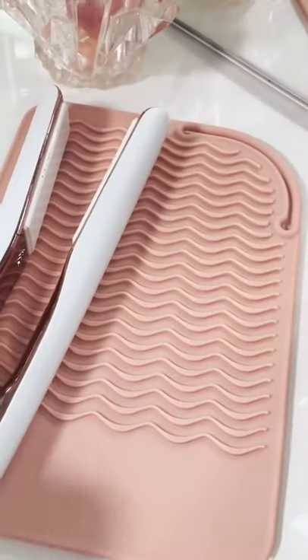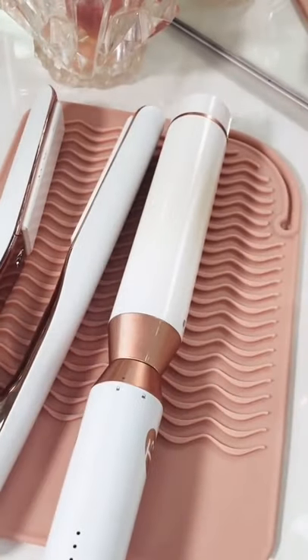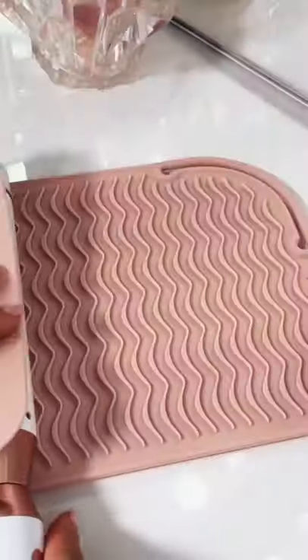This heat resistant matte protects your counters but it also prevents tools from slipping off of your counters, and it has this loop so that you're able to wrap it around your tool for easier travel.